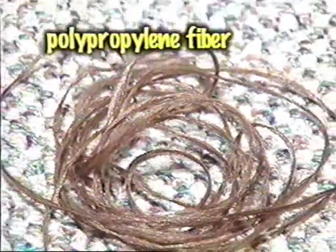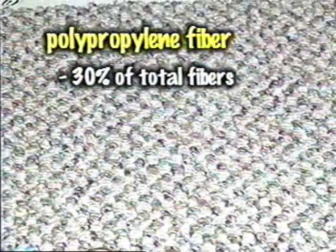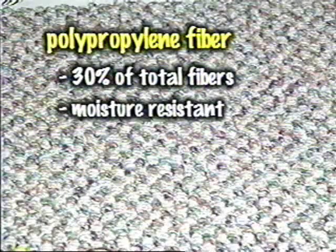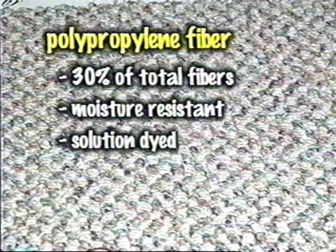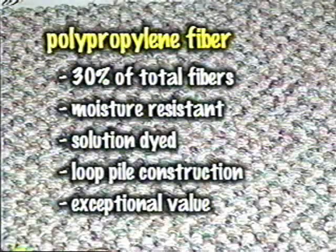Since 1985, polypropylene has become the fastest growing fiber in this country, representing about 30% of the total fibers used in the carpet industry. Polypropylene is naturally moisture resistant, so it's available only in a solution-dyed form, which offers some limitations in color. Commonly constructed in loop piles, polypropylene carpets offer exceptional value for your customers.